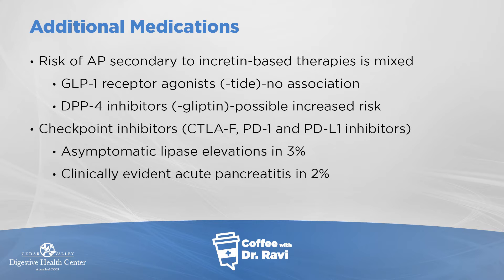There's also a new group of drugs called checkpoint inhibitors, which are used in the treatment of cancer. These have been used quite a bit and can cause some elevation of the lipase blood test, and sometimes can go on to become full-blown pancreatitis in that group of patients.